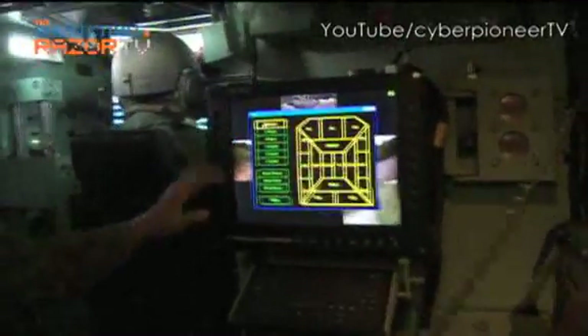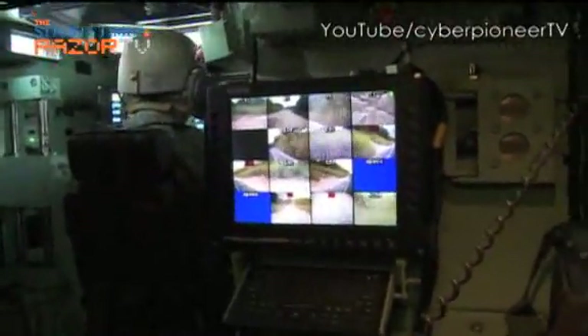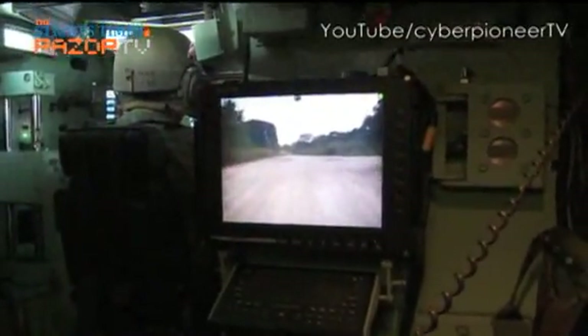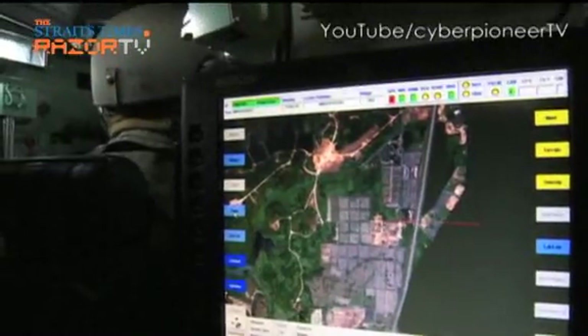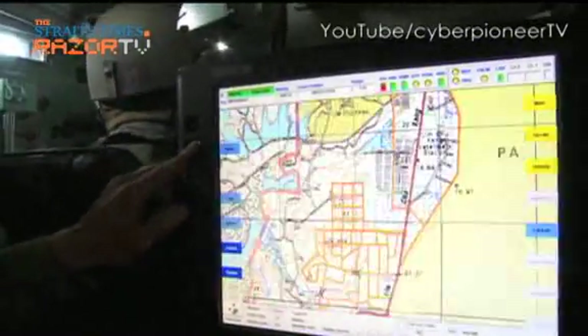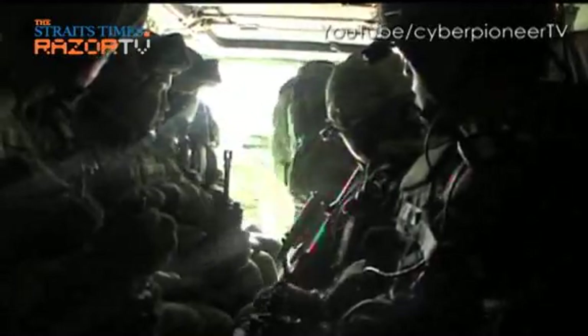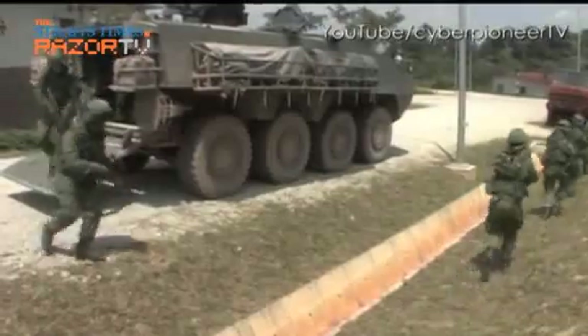In wartime, the vehicle commander uses the BMS to do a few things: look around its immediate surroundings, and because it's connected with other air and land platforms, it sees a bigger picture of the battlefield. The BMS can even help keep track of men equipped with the Advanced Combat Man System.